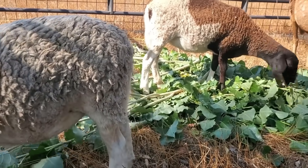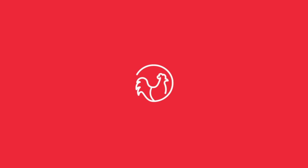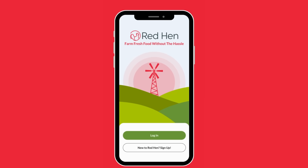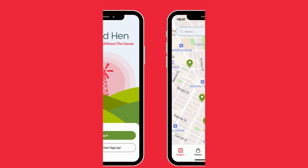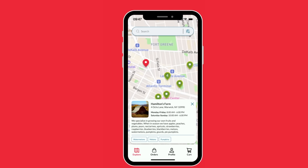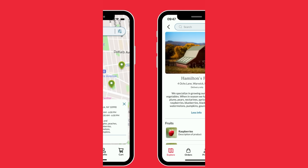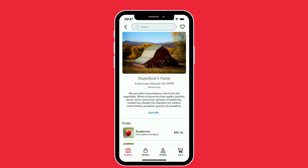We want to pause to share something important to the future of farms. There's a new app called Red Hen — it's where you can find local farms and buy direct in just a few clicks. With 114,000 farms lost in the last five years, it's essential that we support farms with our buying dollars. If you are in the US, check out the app and support your local farms. Now back to it.